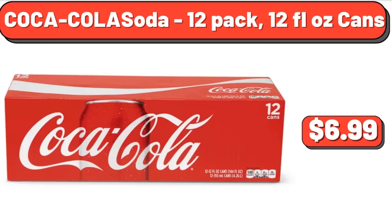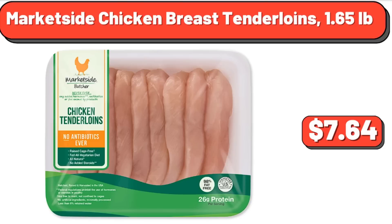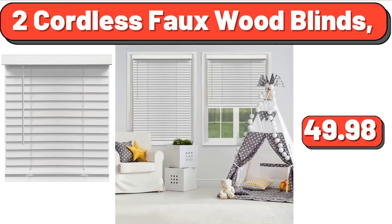Coca-Cola soda, 12-pack, 12-fluid ounce cans, $6.99. Five-piece compact mid-century modern dining set, $241.99. Market-side chicken breast tenderloins, 1.65 pounds, $7.64.